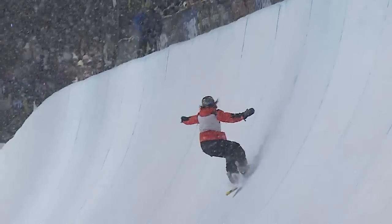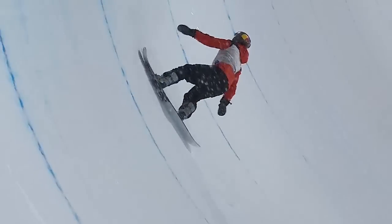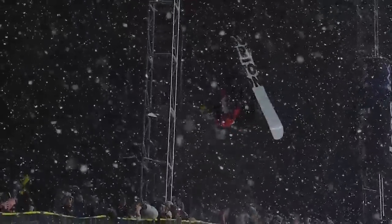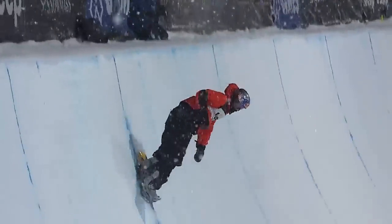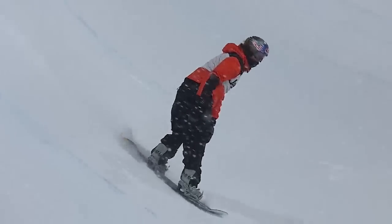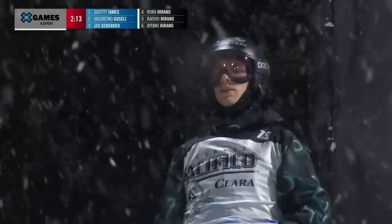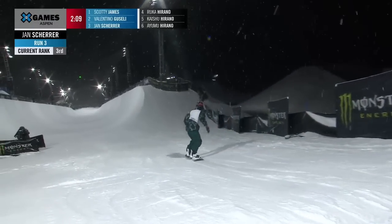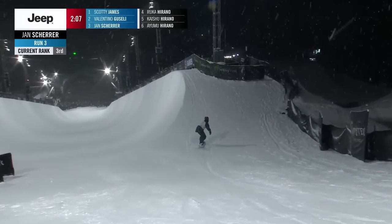Just look at the 1260 right there. And then this final 1080 — I thought he had not a lot of speed, but for some reason, good. So good on that first run. Did he save his best for last? And could he possibly move up here?